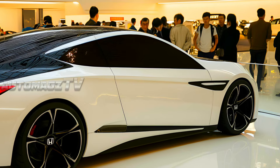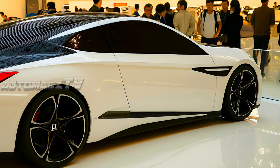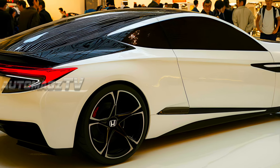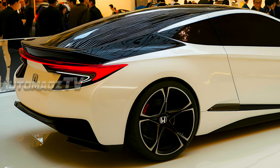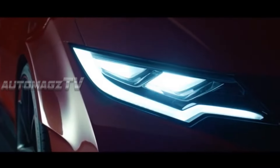The 2026 Honda Civic Coupe marks a significant evolution in Honda's compact coupe lineup. Building on the reputation of its predecessors, this new generation promises to blend sportiness, practicality, and cutting-edge technology. With its sleek design, refined performance, and enhanced features, the 2026 Civic Coupe aims to captivate both driving enthusiasts and daily commuters alike.